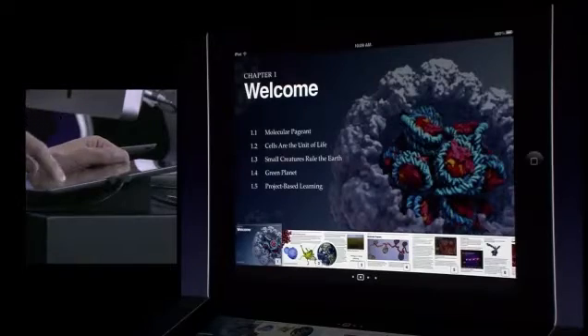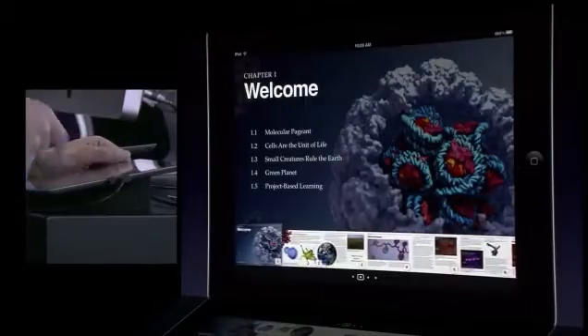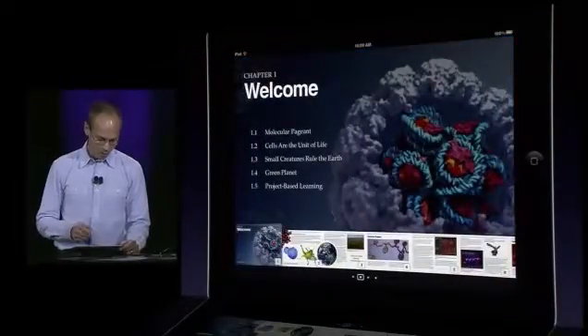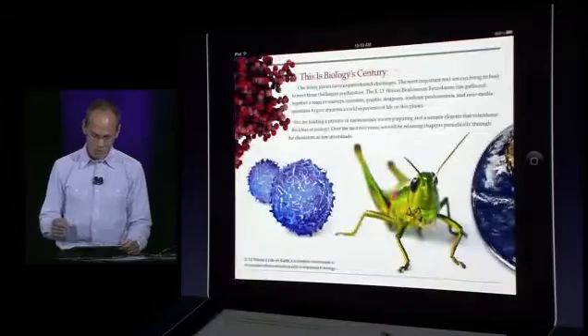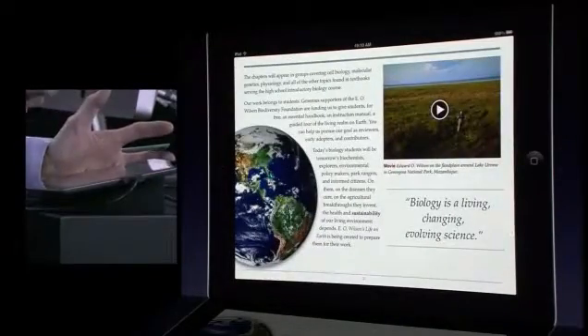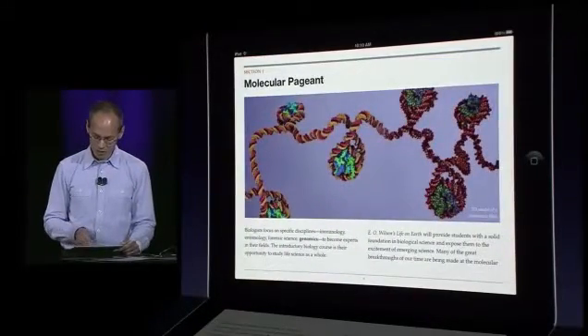I can swipe down to see thumbnails for the pages in this chapter, or swipe up to go to the next chapter. When I want to get into the book, I just tap on a page thumbnail. I can swipe to get to the next page. These are gorgeous books, really in a class by themselves in terms of rich, engaging layouts.